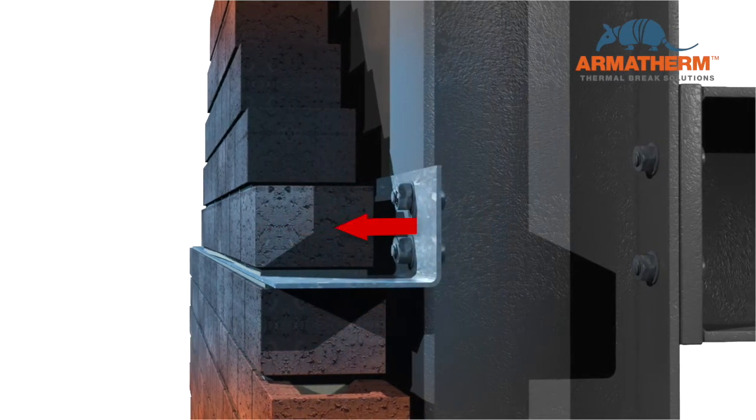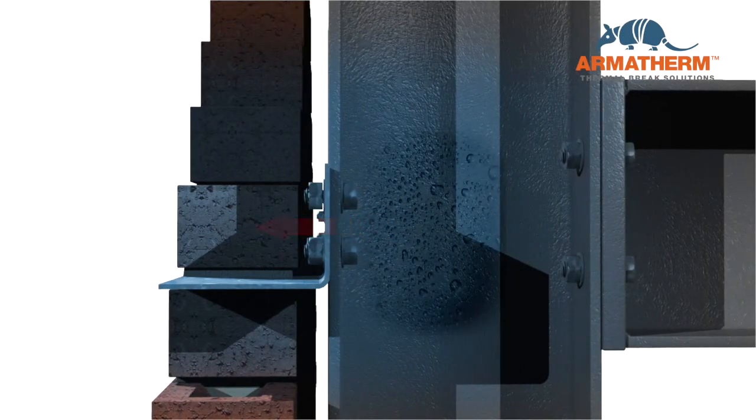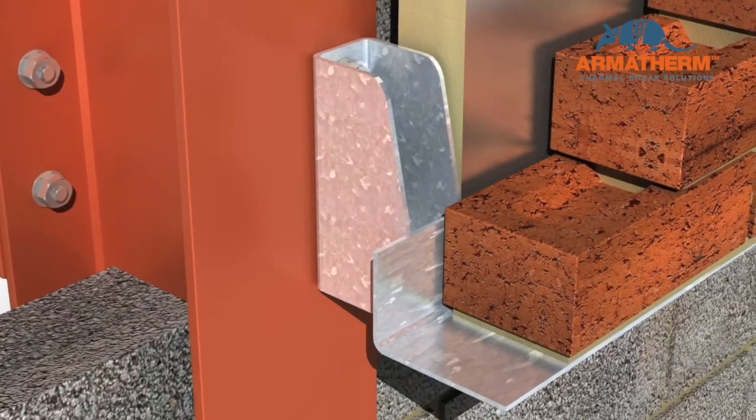Cool the angle below the dew point of the internal air, and condensation will occur. The shelf angle can be connected to the structure at discrete locations using blades, which allow the insulation to pass behind the steel angle.